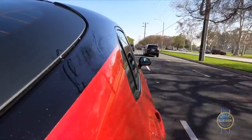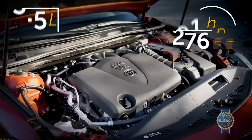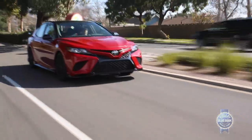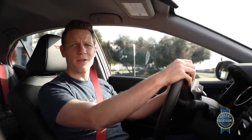We need to move on from TRD-specific magic, but I should mention the engine. It's the same 3.5-liter V6 found on other higher Camry trims. The TRD is no stronger than any other V6 Camry, but it is plenty powerful. If you can't make a ruckus with 300 naturally aspirated horsepower, you're doing it wrong.